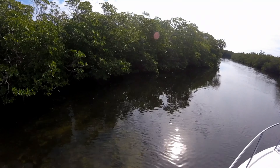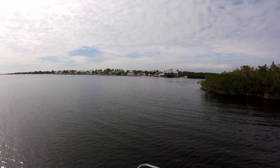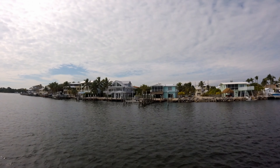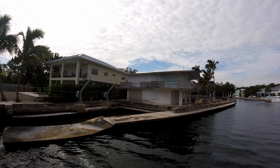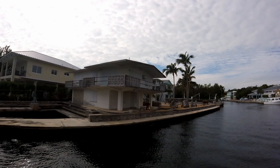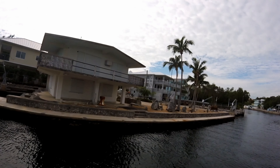We will then empty out into Largo Sound. You'll be able to see some of the beautiful waterfront homes there and some of the nature that's around us. Eventually that will lead us into Adams Cut, which is a waterway that connects the bay side to the ocean side, splitting Key Largo into two. Another area with some very beautiful homes and some nice boats.